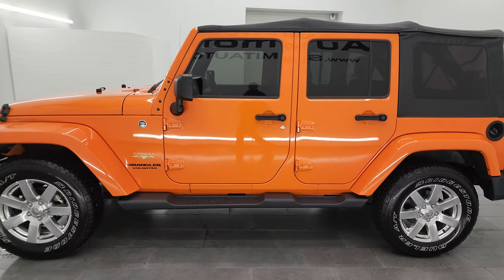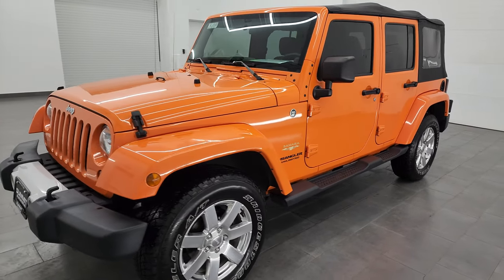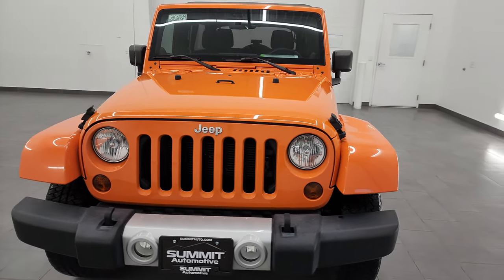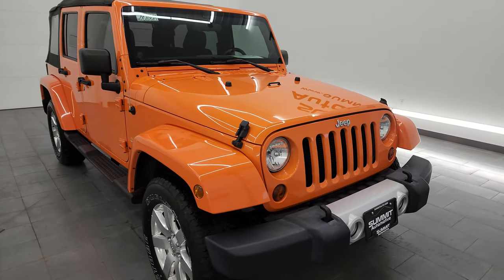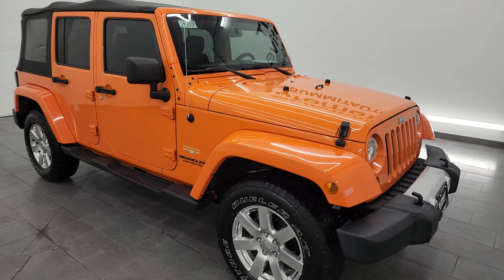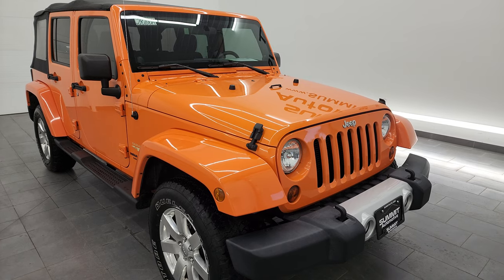This 2012 Jeep Wrangler Unlimited Sahara has the 3.6 liter Pentastar V6 engine, paired up with the five-speed automatic transmission. This Jeep has been fully safety inspected by our service shop per the state of Wisconsin inspection process. It has a fresh oil and filter change, all the fluids have been checked and topped off, and this thing is 100% ready to go.